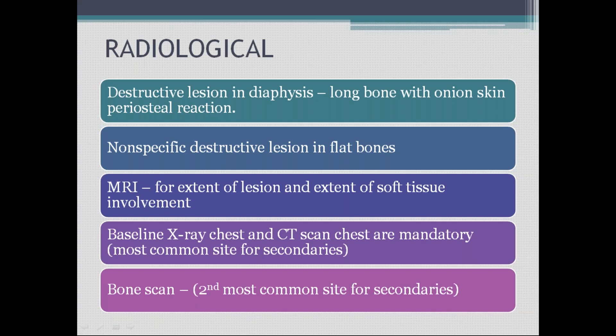Onion skin reaction — or onion peel appearance — is seen in Ewing's sarcoma in the diaphysis. This is something you should not forget: Ewing's sarcoma shows onion peel appearance in the diaphysis.